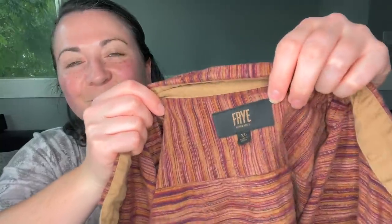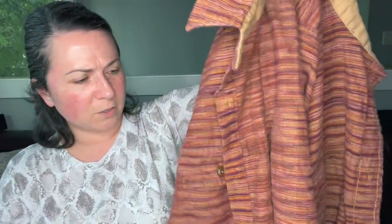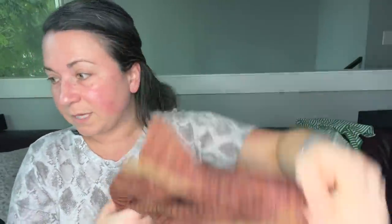This is Fry — I think it's a men's shirt, size extra large. I've never picked up any of their clothing before but I just thought this was a nice piece.